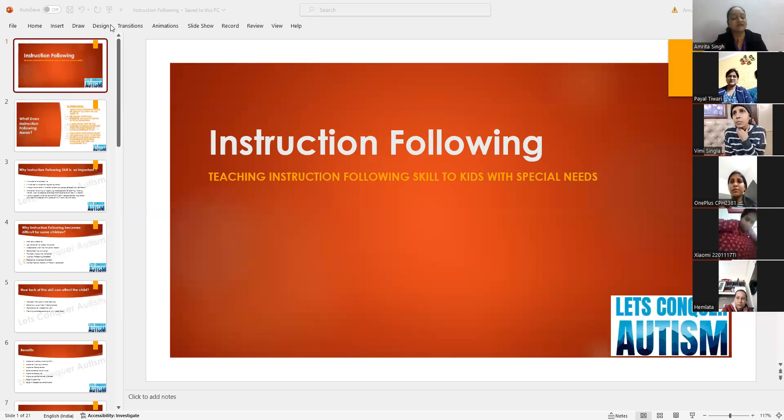Instruction following means teaching instruction following skills to our kids with special needs. In today's webinar we will be discussing how we are going to teach instruction following skills to our special needs kids.